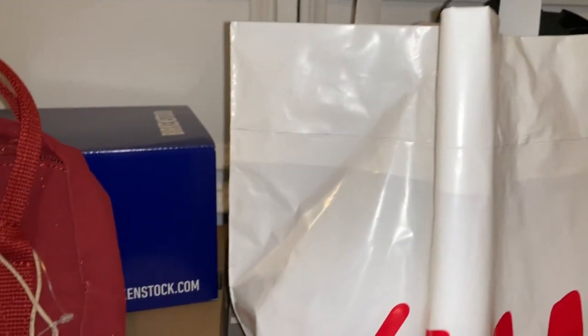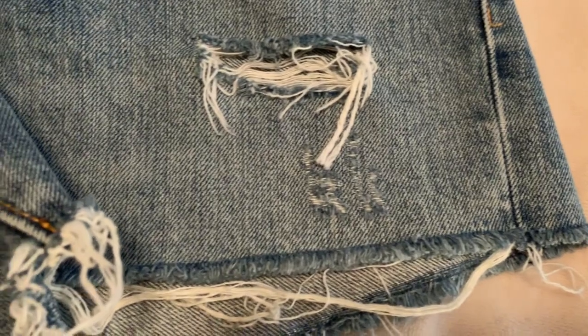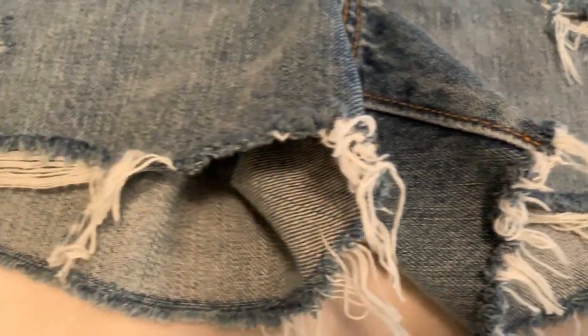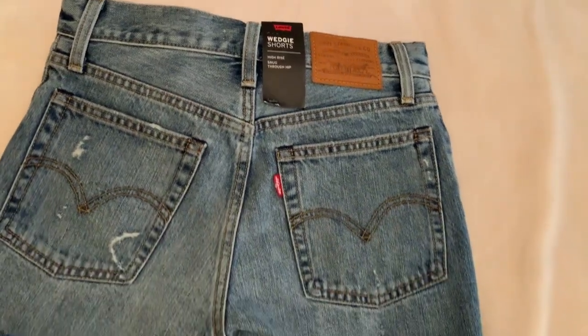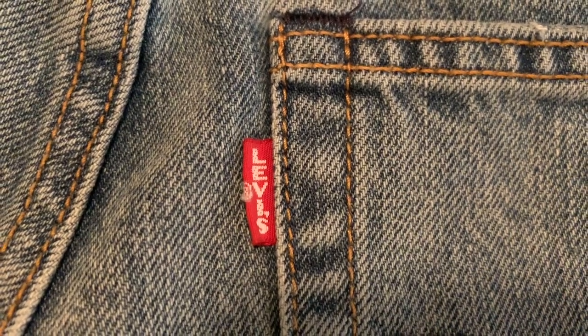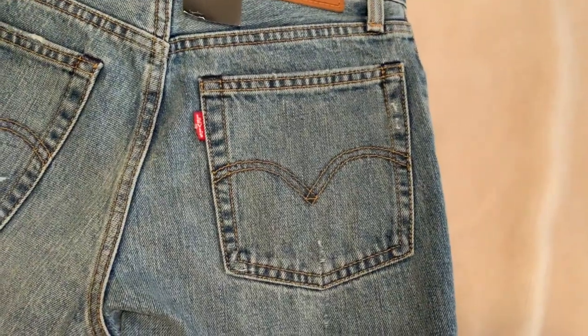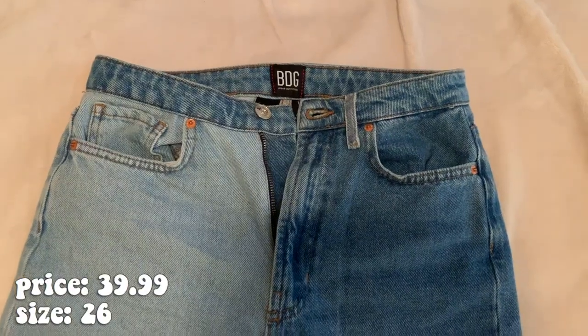First are these pair of Levi wedgies — they have the basic button fly, a nice little fringing and distressing around the hem, and obviously the basic Levi logo. I picked these up for a really good deal at Nordstrom Rack. I'm unsure if I'm going to keep them or not because they are a little bit tight, but hopefully I get past that — they're really cute overall.